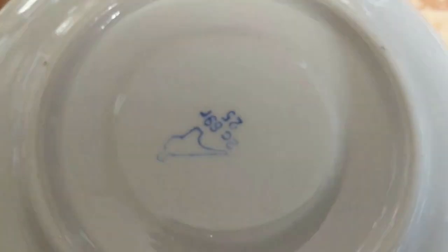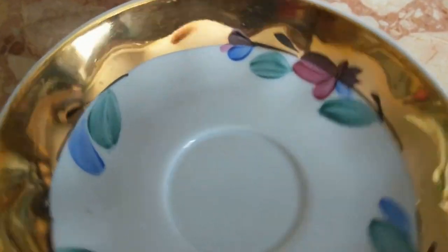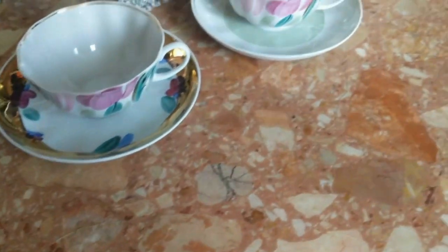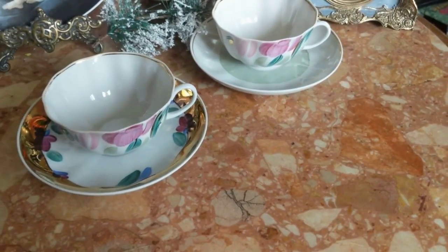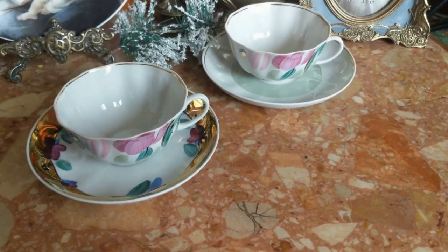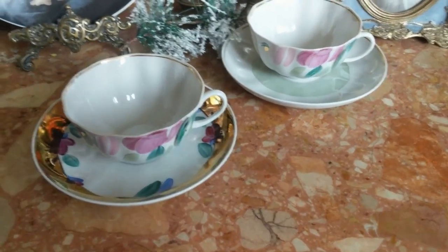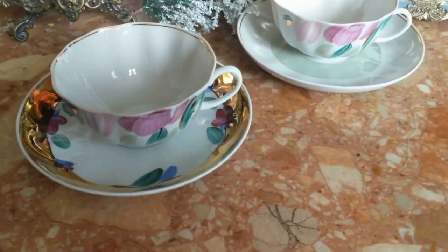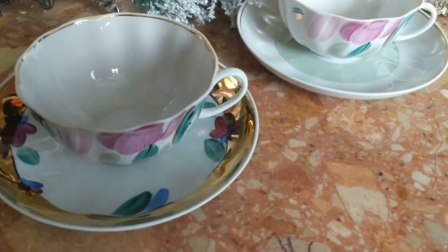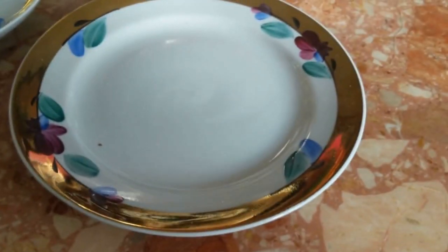Это у нас 69-й год. Вот, сравните — в общем-то, это всё Дулёва, поэтому можно и так и так. Мне кажется, с золотом лучше. Но я на этом не остановилась: еще купила и золотую десертную тарелочку, сейчас я её вам покажу.